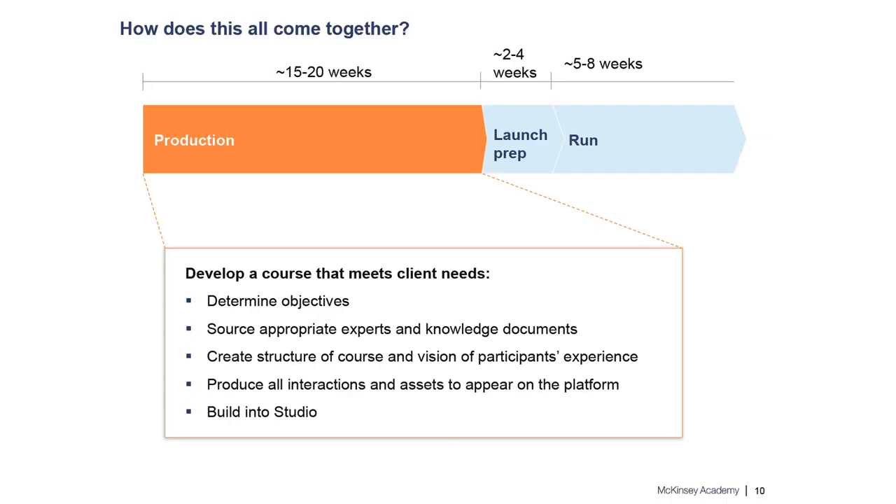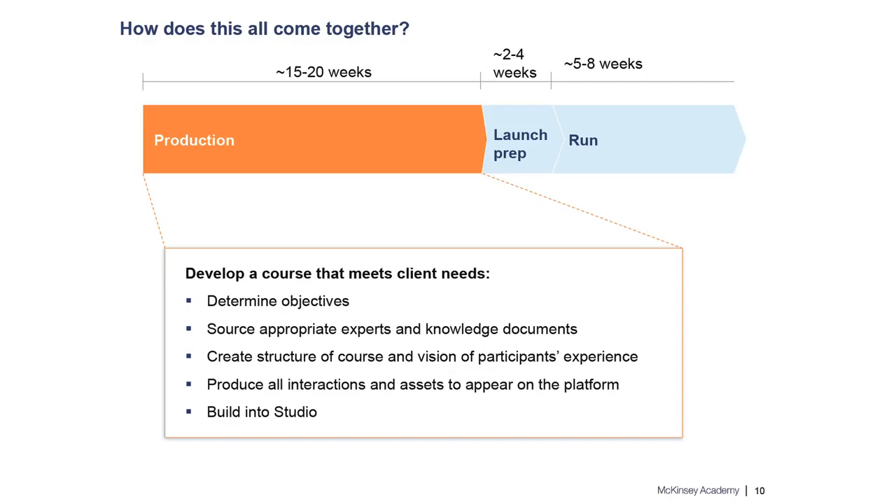The heavy lifting really comes in our production process, which takes 15 to 20 weeks of the whole timeline. This is where instructional designers and program managers meet with subject matter experts and faculty to not only create the vision for the course but also produce all individual assets — PDF takeaways, video content, and assessments. Beyond that, we're building into Studio, which is really the bread and butter of production. We do an alpha review and often take courses into a beta version, having participants in the market test them and give feedback — a robust QA process that we believe really pays off at launch.